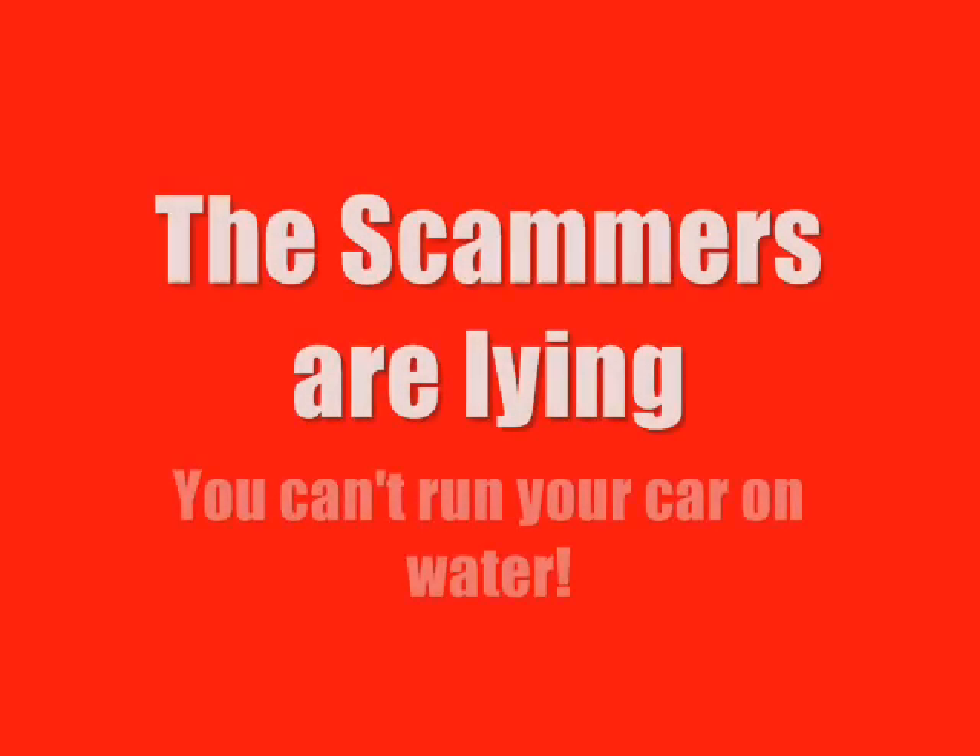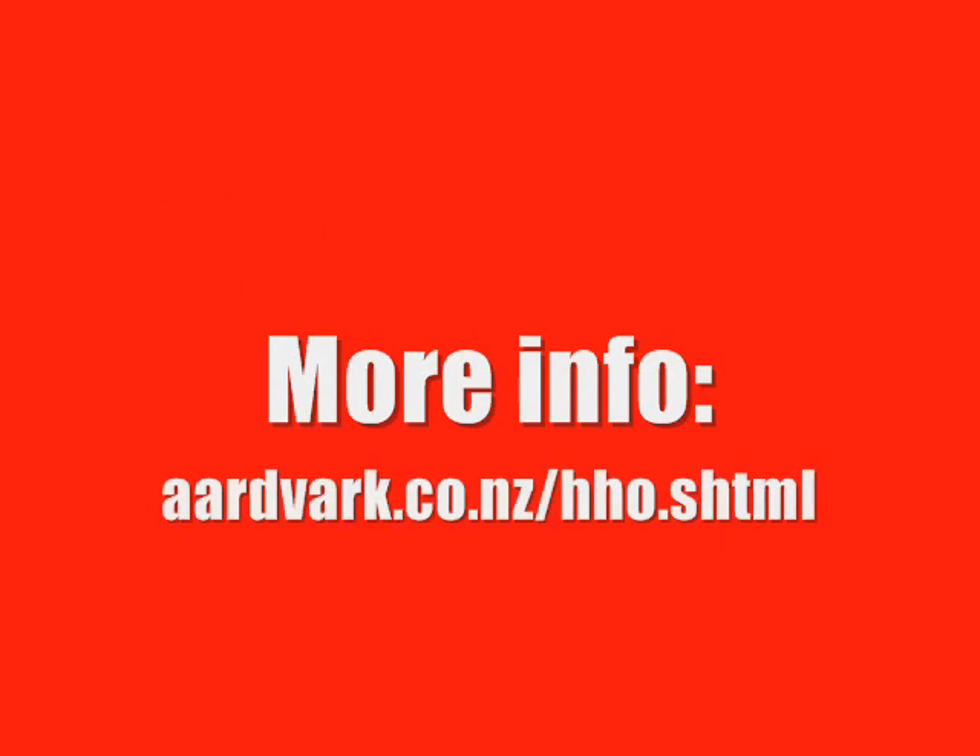And remember, the scammers will say whatever it takes to get your money. Be warned, be aware, and tell your friends and family to watch out for the scam too. Don't let them become a victim.